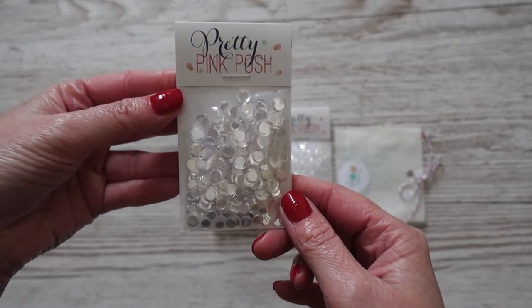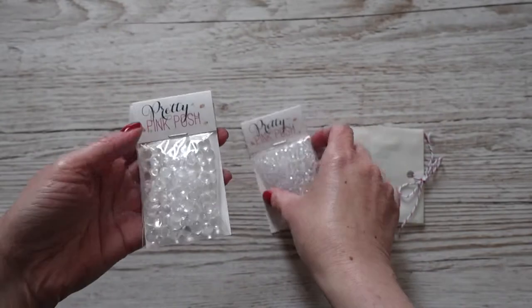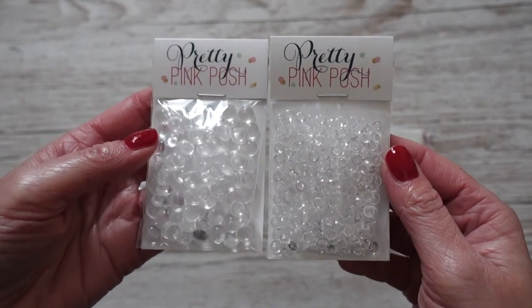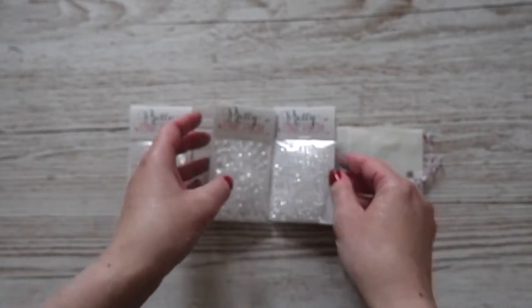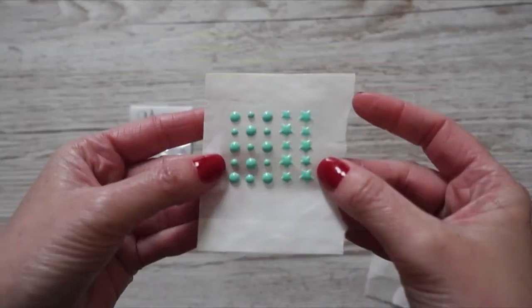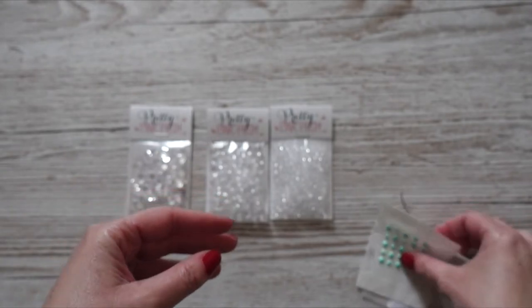Would you believe there is no Pretty Pink Posh sold in the UK? At least I could not find any shops when googling. If you know of any UK shops that sell online, let me know in the comments below. Create A Smile has a big selection of Pretty Pink Posh sequins, and their website is not only in German but also in English. I bought the clear droplets from Pretty Pink Posh in two sizes and the clear confetti mix, and I also got an extra gift with little enamel dots in a mint color. Very cute!